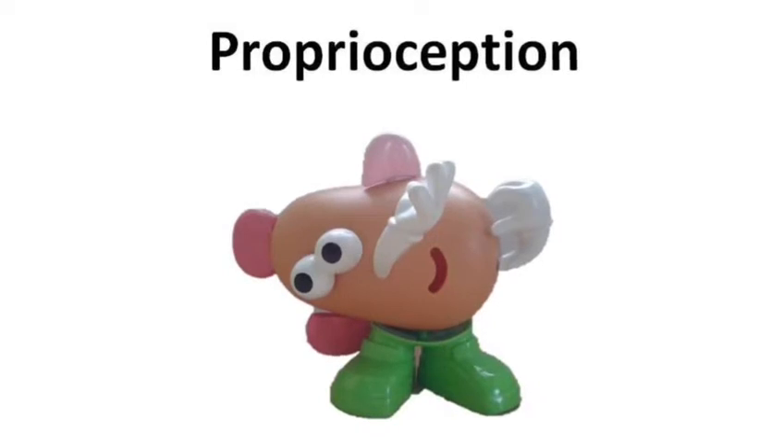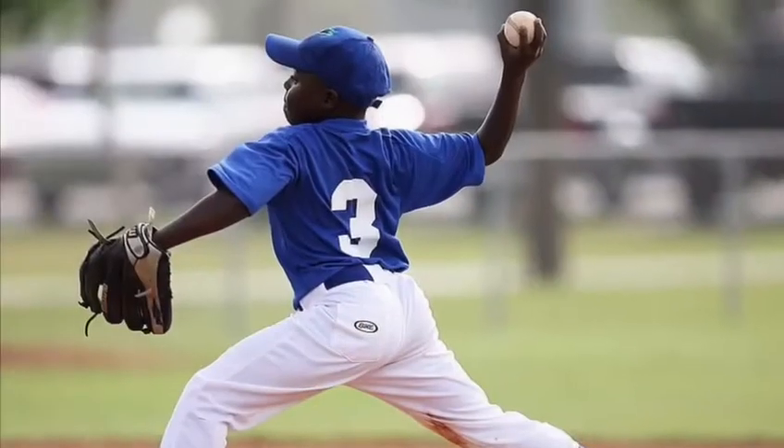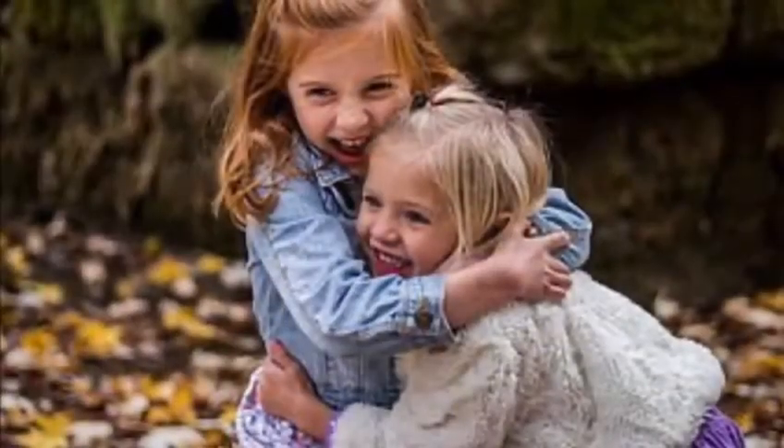It also helps us judge how much force to use in our movements, whether we're drinking from a cup, throwing a ball, or giving a cuddle.